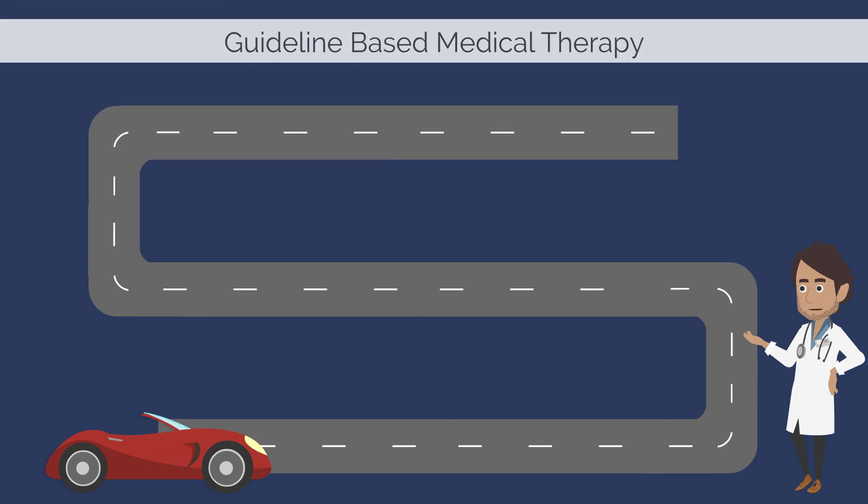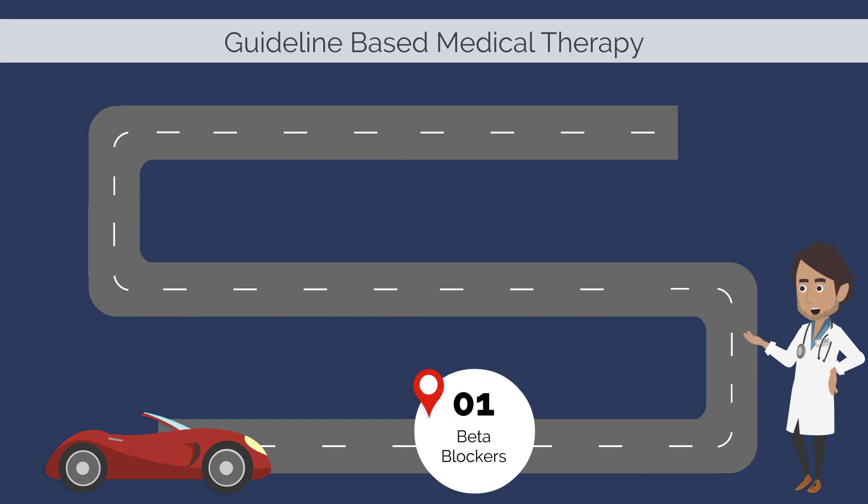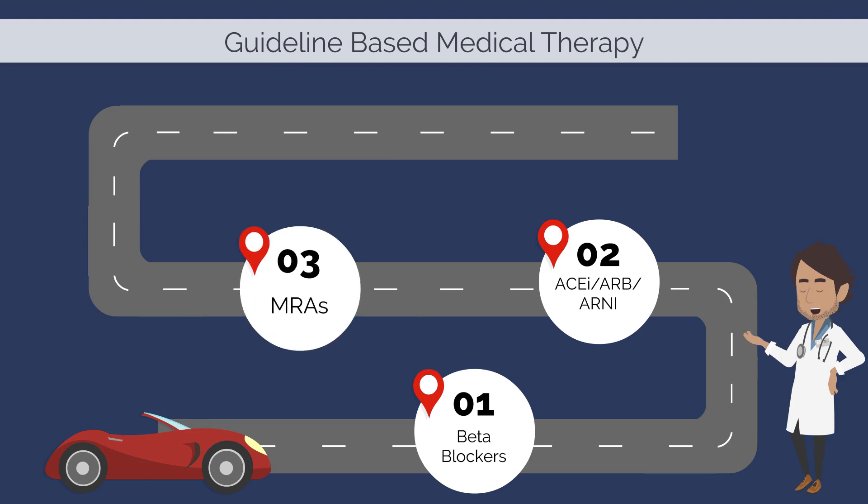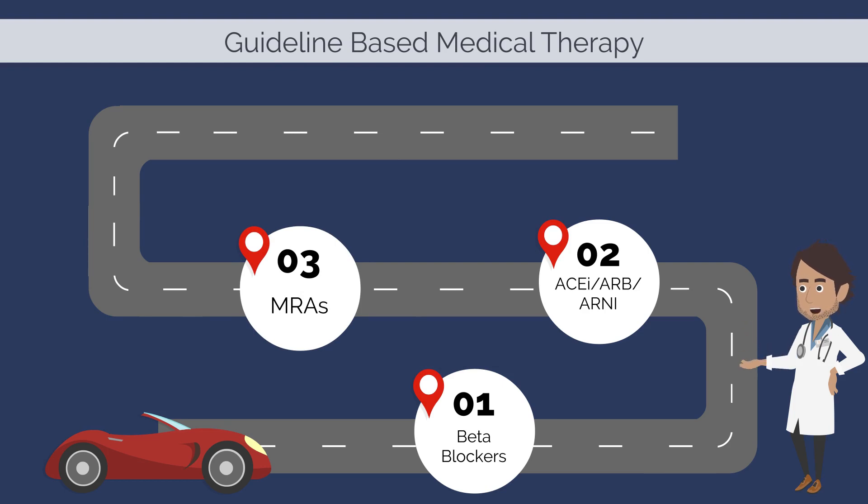The four classes or types of GDMT medications include: 1, beta blockers; 2, renin-angiotensin system inhibitors that include ACE inhibitors, ARBs, and sacubitril/valsartan; 3, mineralocorticoid receptor antagonists; 4, SGLT-2 inhibitors.